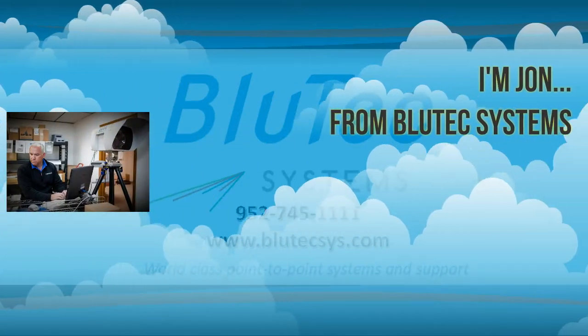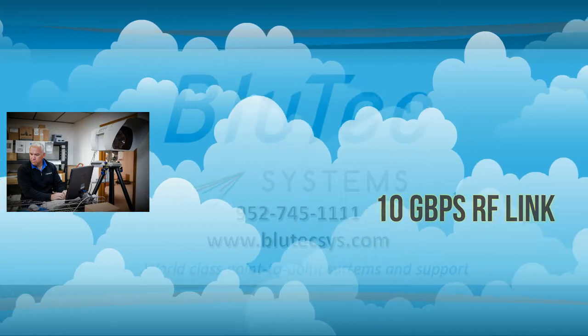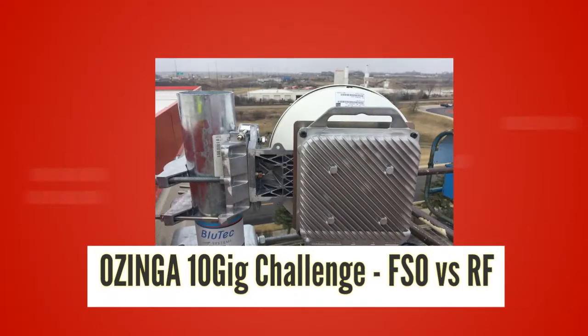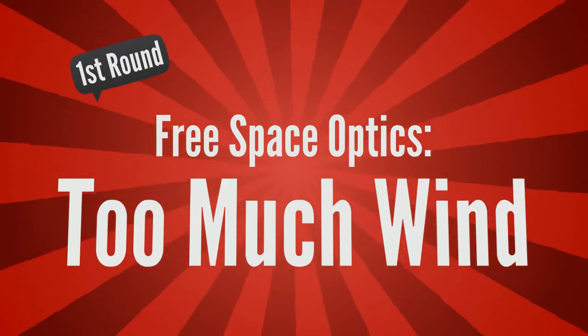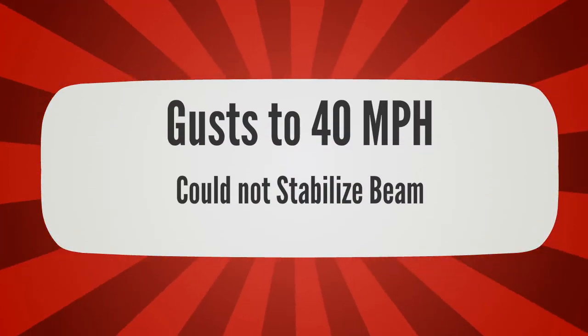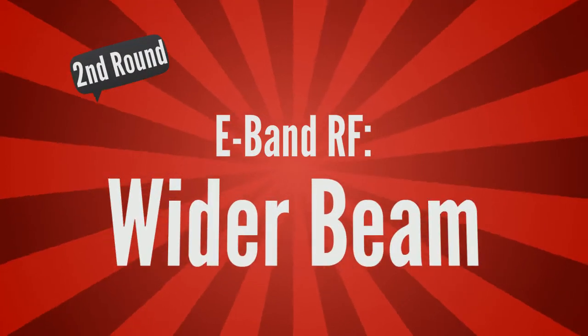Hi, this is John from Bluetech Systems. In this short video today, we look at the first US-installed 10 gigabit per second RF link. We go back to Chicago, Illinois and revisit our customer Ozinga. The first time around we put in a free space optic system that simply couldn't handle the gusts of wind.